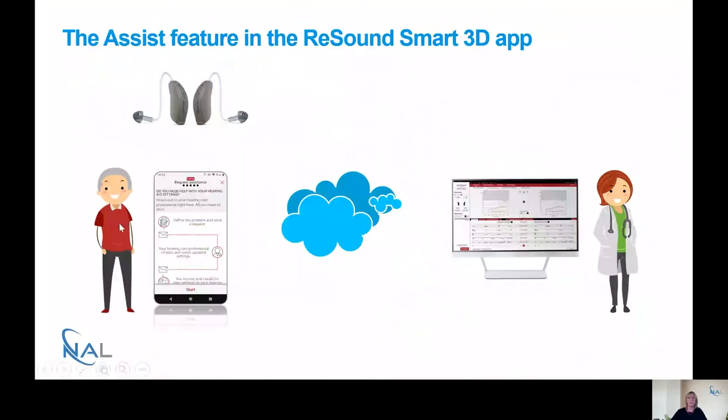To explain how the system works: the patient who has been given hearing aids can, if they have a problem — for example, background noise is too loud — make a note in their smartphone app by answering a series of multiple choice questions addressing different listening situations. That information travels through the cloud to the audiologist in the clinic. The audiologist adjusts the hearing aid program accordingly and sends a package of new settings back through the cloud to the patient's smartphone app, which then programs the hearing aids remotely.